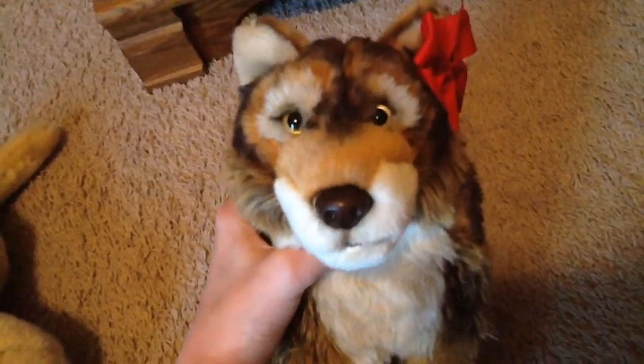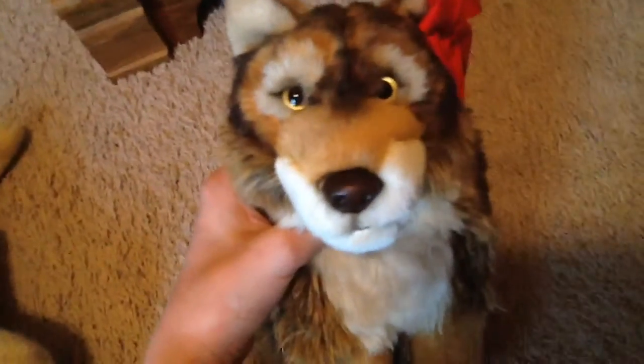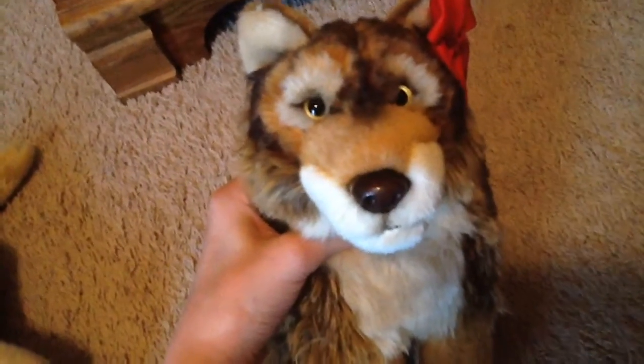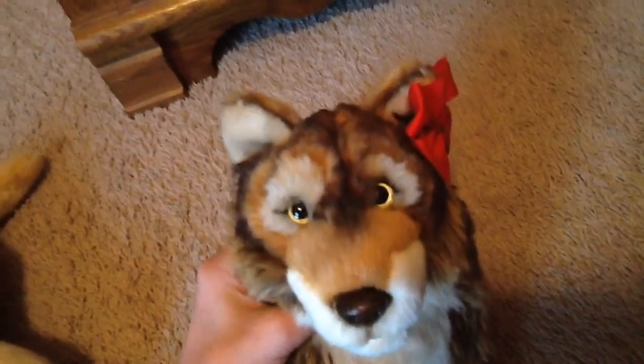So I hope you guys enjoyed the video. This is not to brag or show off in any way so please don't take it that way. I am grateful for all the things that I got and I am so glad that I got them. I'll see you guys in the next video. Goodbye!